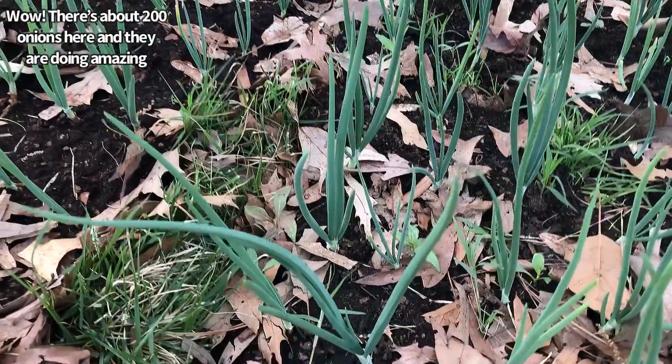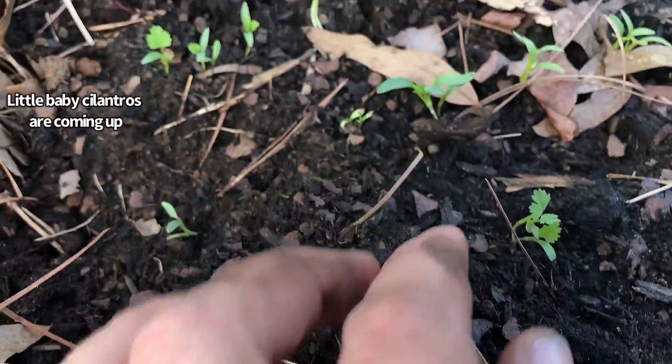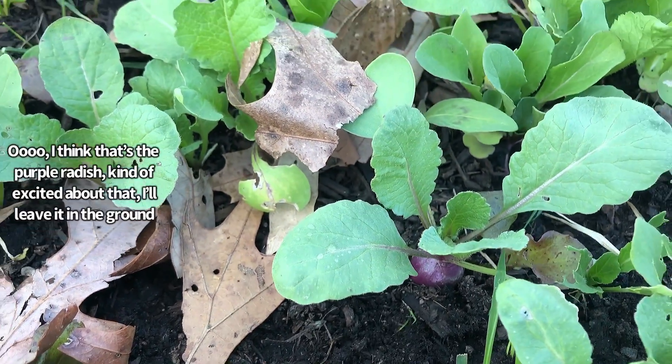There are about 200 onions here and they are doing amazing. Little baby cilantro's are coming up. I think that's the purple radish — kind of excited about that. I'll leave it in the ground.